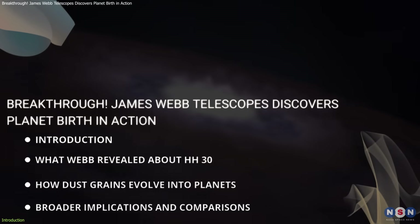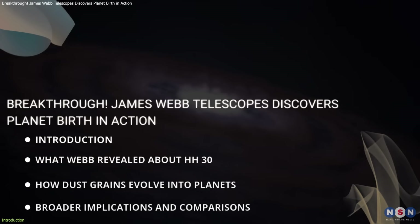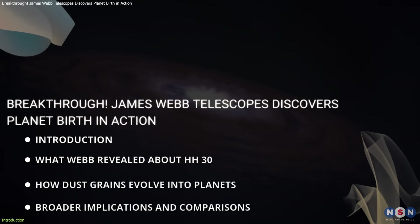We will break down what Webb has revealed about HH30, how dust grains evolve into planets, and what these findings mean for our understanding of the universe.